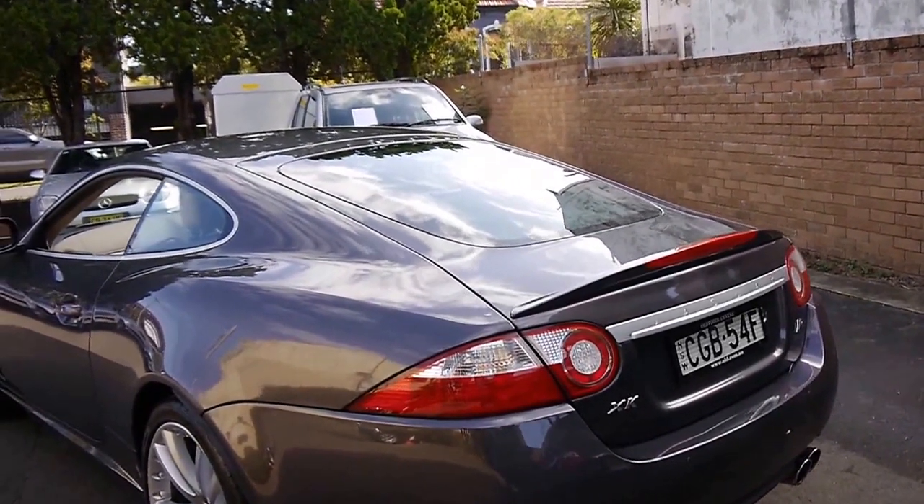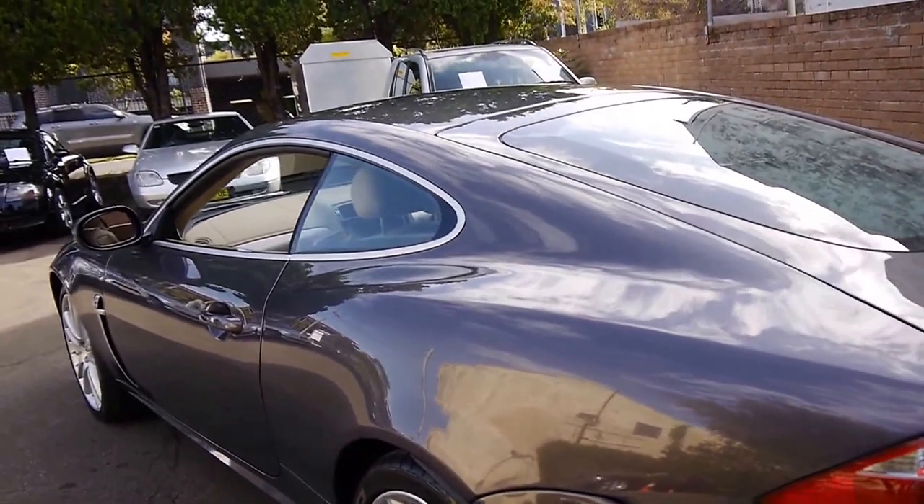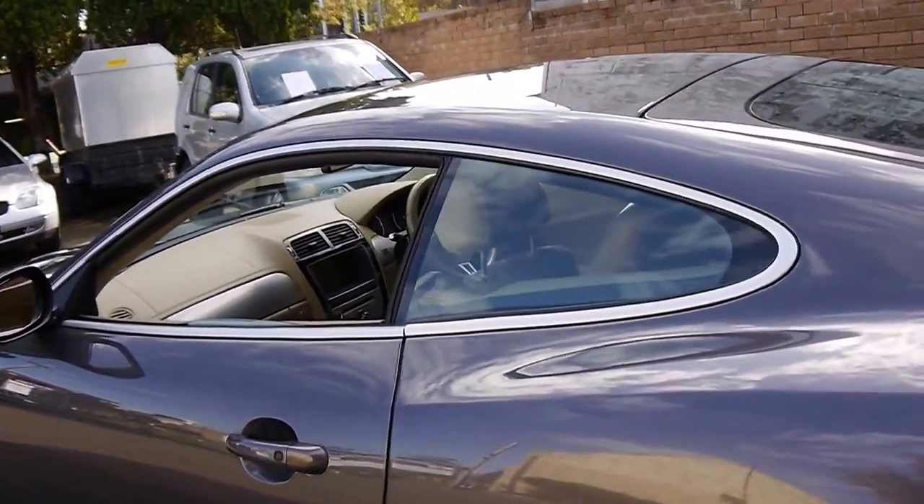These were very, very expensive cars when they were new — well over $200,000. We think they represent excellent value second-hand, especially with such low kilometres.